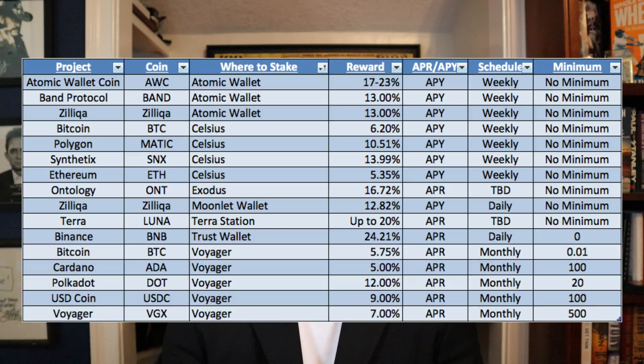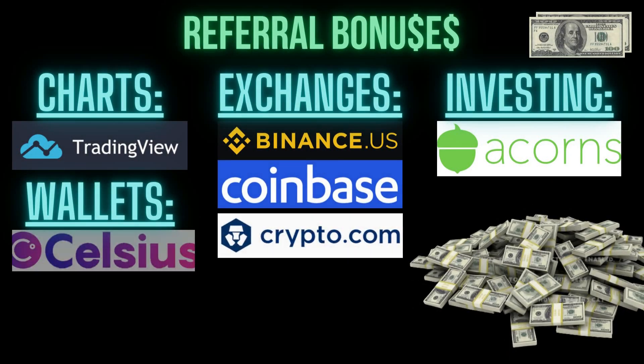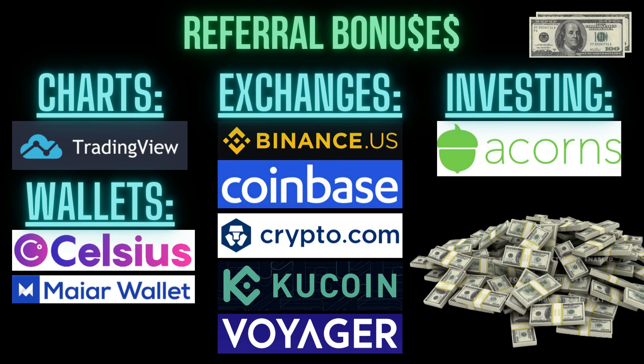Out of all of these, the easiest to use platforms are Voyager, Celsius, and TrustWallet — they are definitely the easiest. The others get a little more complicated, but not so complicated that you couldn't use them. I think anybody can do this. I do have referral links in the video description for free money bonuses for most of these platforms, so go ahead and check those out, get yourself some free money, and when you do you also help support the channel.